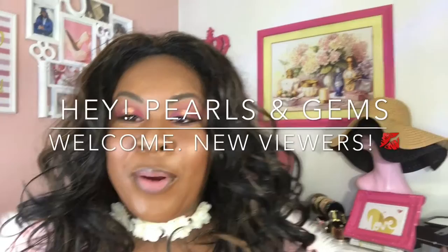Hi pros and gems, welcome back to my channel! If you guys haven't watched my previous videos, make sure you check them out. I have the Ipsy, the Box of Charm, and my June and July combined favorites post.